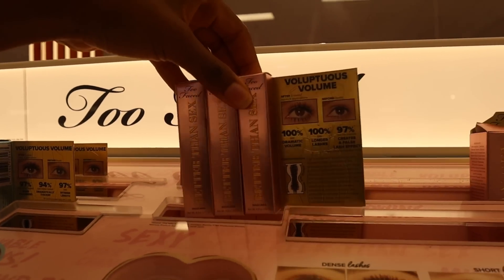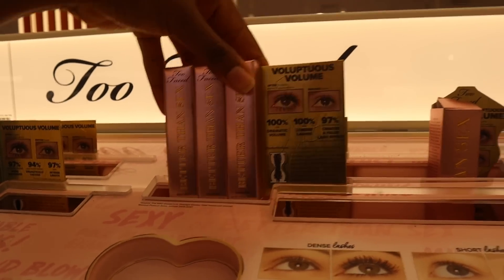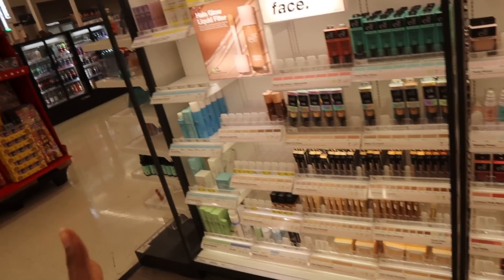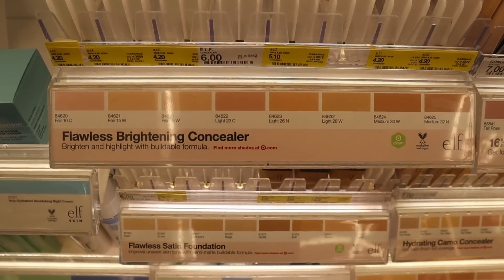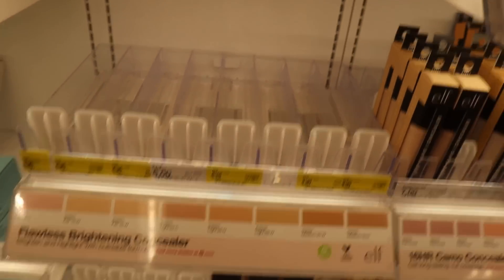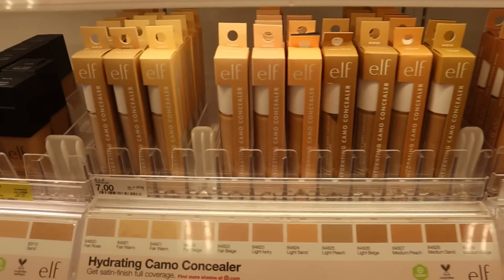They also have the Better Than Sex mascara here — the minis and full size. I'm looking for ELF's wands for highlight and blush because those are also dupes for Charlotte Tilbury, but I can't find them — maybe they're sold out. They had a flawless brightening concealer on sale for $4.20 and $5.10, no wonder they're all gone. They do have hydrating concealers for $7 though, and those are stocked up.